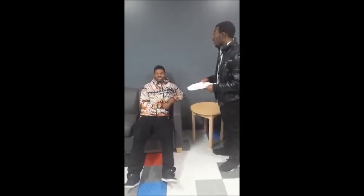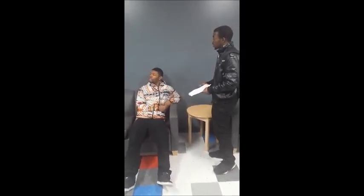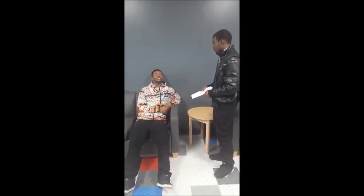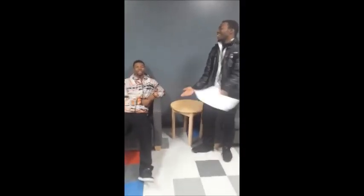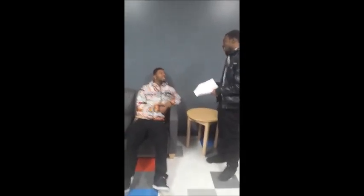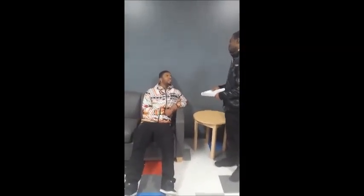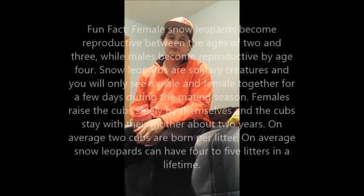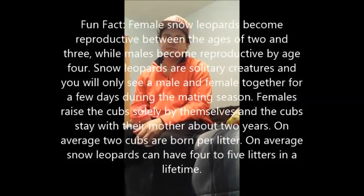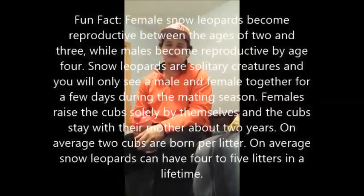How old do you think snow leopards would be in the wilderness? I'd say like 16 dog years. Well, the actual answer is about 10 to 13 years. So I was close. You're kind of close. Joey, how old do you think snow leopards live to be in the wild? 16 years old. Wrong! It's 10 to 13 years old.